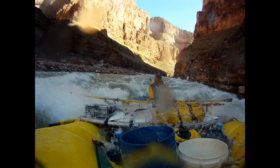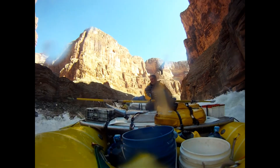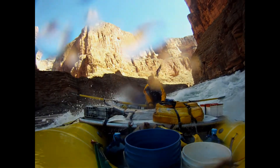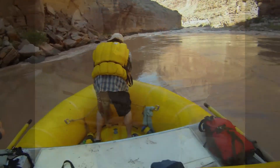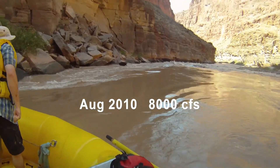Let's start out this video by talking about where we don't want to go. If you look to the left of the screen you can see me passing by the left side of the hole at the bottom of Upset Rapid. I should probably correct myself — most people don't want to go there.